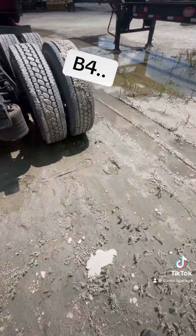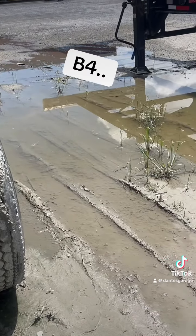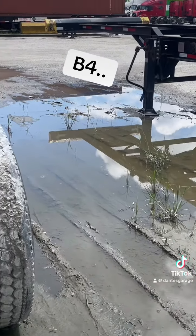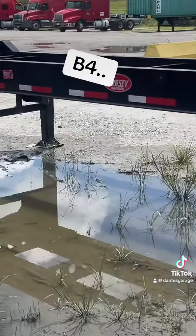Look at that water — that's probably like ankle high walking into it, and that's how it is majority across the yard. Look at that puddle, and puddles over there too.